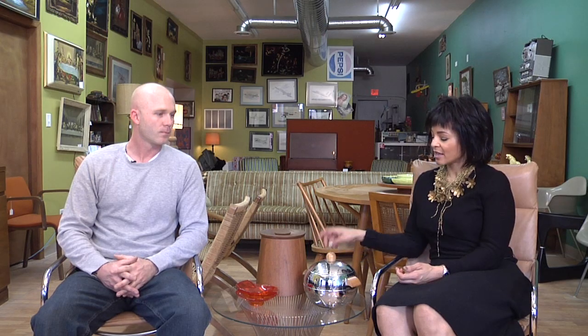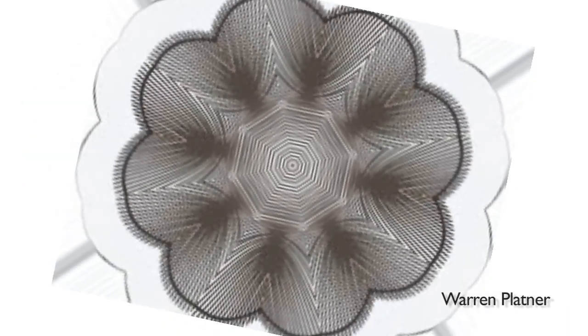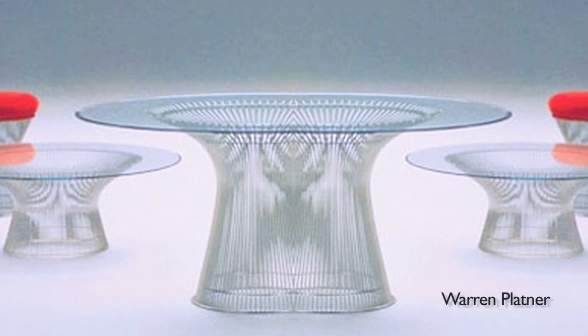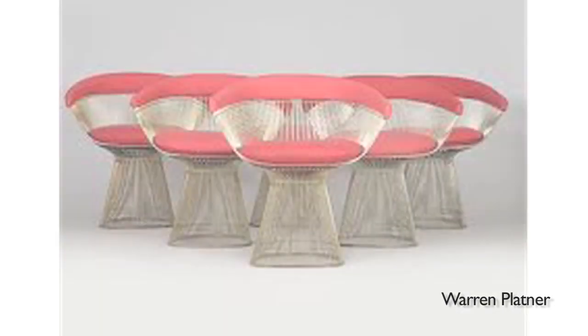We have here a table by a very significant designer who was part of the mid-century modern movement in decorative arts. Why don't you give us an overview about this table? The designer is Warren Plattner, and he was a designer for Knoll. He had a line of this wire furniture — a wire table, a dining table which would have been much larger, and wire chairs all the way around it. It's a desirable, highly coveted line.